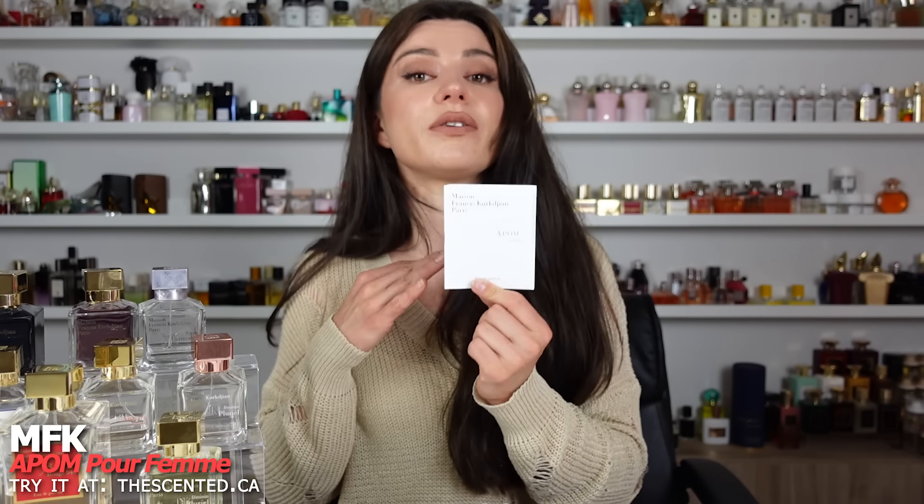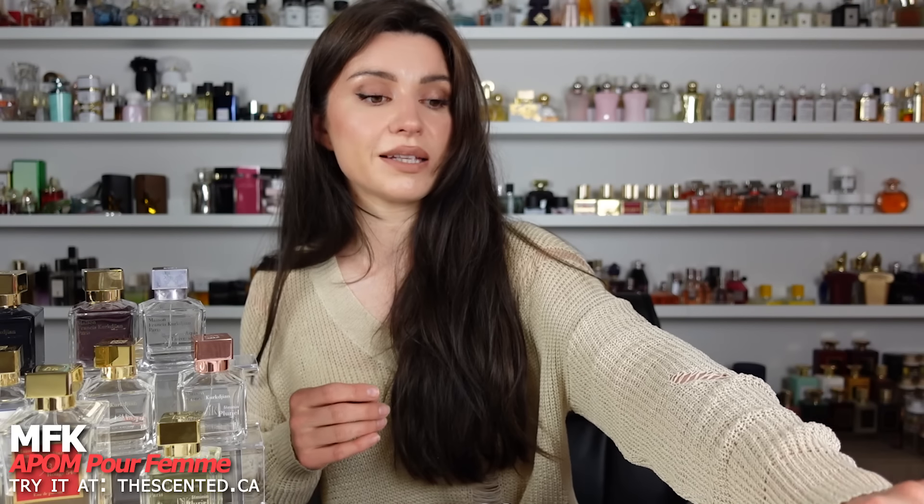And this is Apom Femme — I don't think they have this anymore either. It is very orange blossom-centric, refreshing orange blossom with ylang and a little bit of a woody base. I don't think it's unique enough to be a must-have, and if it is discontinued, that is probably why — it just probably wasn't popular enough.